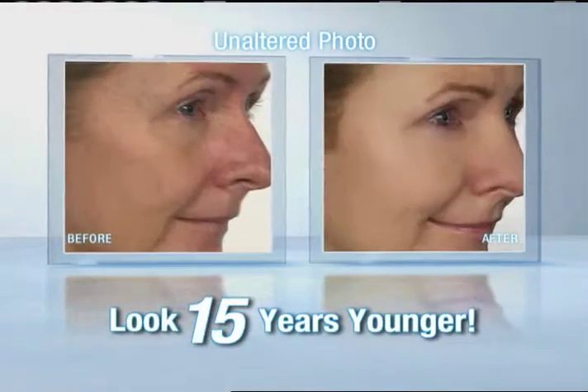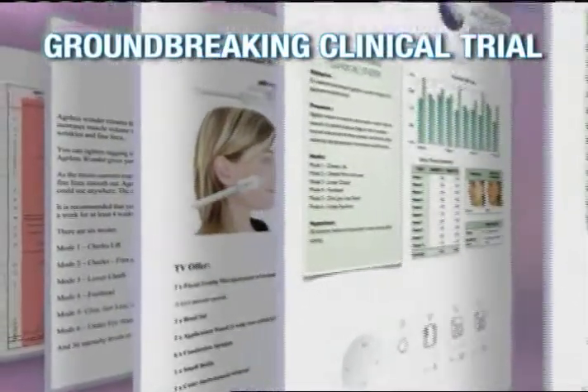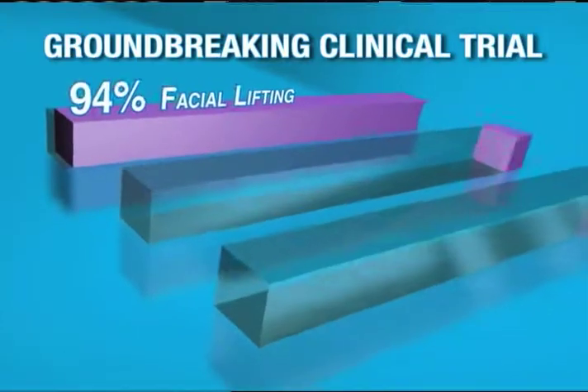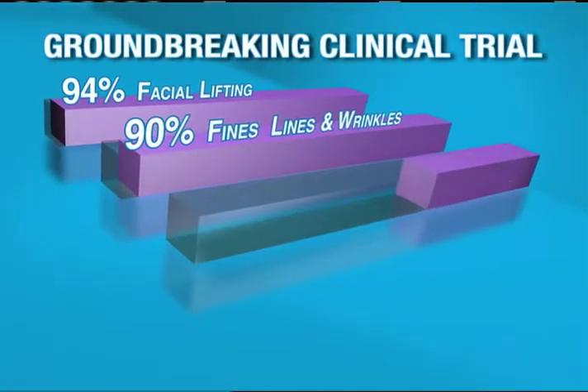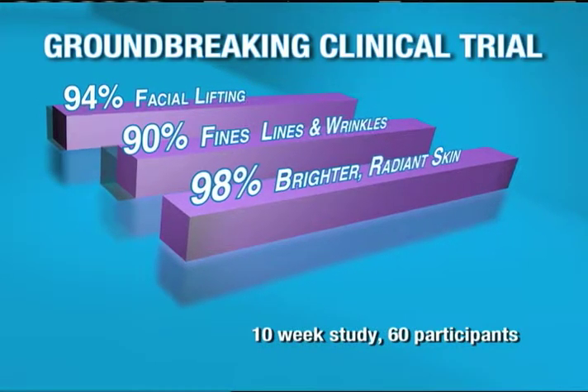Transform your appearance to look 5, 10, even 15 years younger. And the results of a recent groundbreaking clinical trial prove it: 94% showed improved facial muscle firmness, 90% showed improvement in their fine lines and wrinkles, and 98% showed improved brightness and radiance in their skin. Amazing!